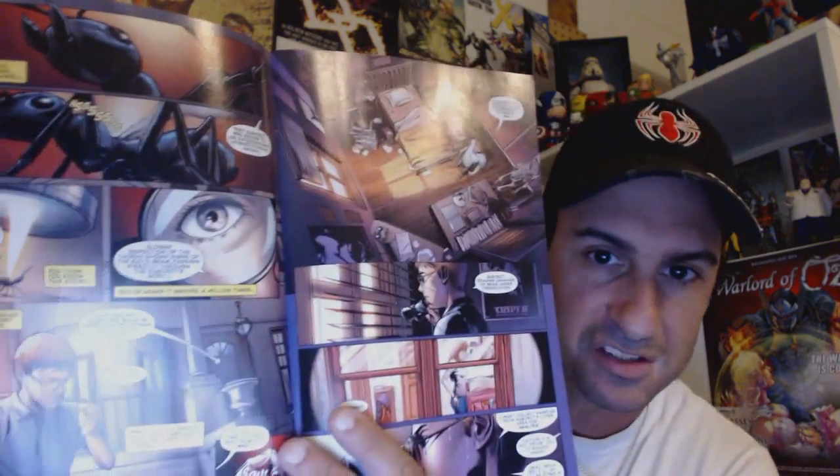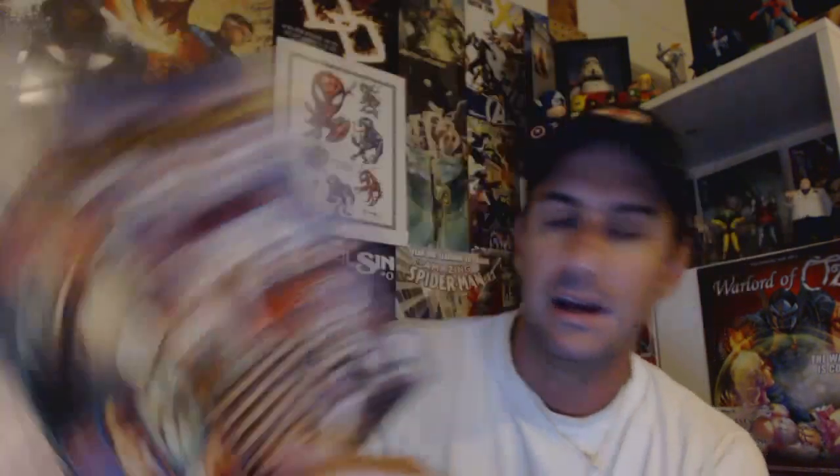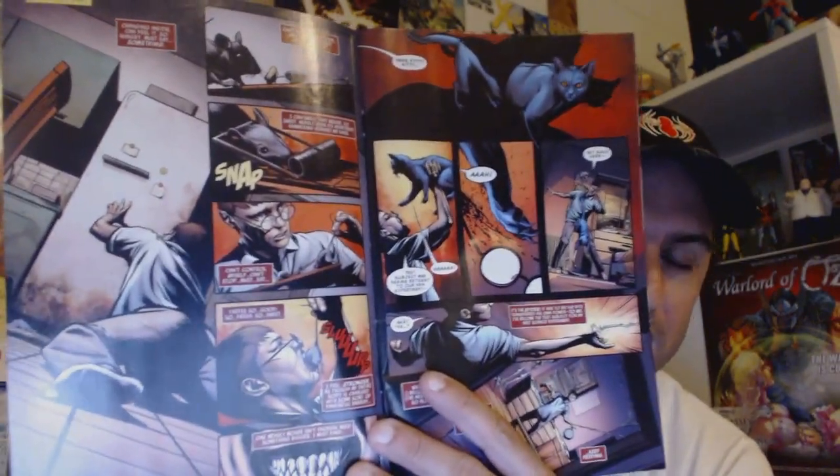The book is written by Clay McLeod Chapman and the artwork is done by Elia Bonetti. The artwork is very well done and fits the tone of the book because it is a much darker style. As you progress through the book and see the transformation of Patton from boy to spider, the book gets darker and darker, which really fits the horrific feel this issue is trying to achieve.